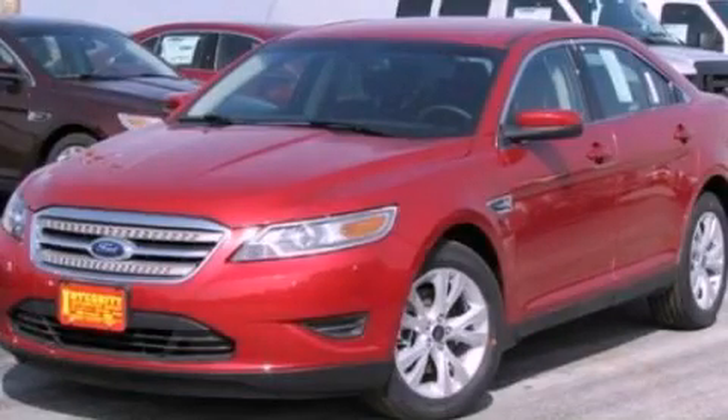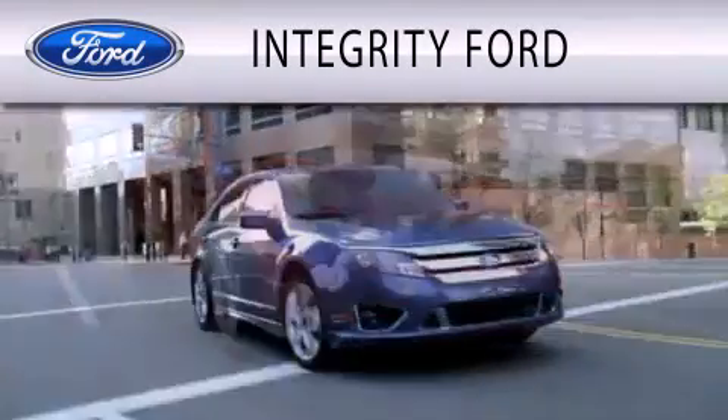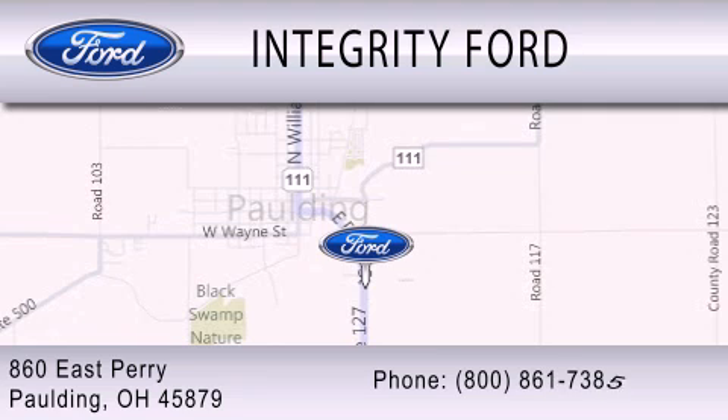Stop by today and test drive this automobile for yourself. Integrity Ford is dedicated to doing everything possible to ensure that the experience you have selecting your vehicle is as pleasant as possible. We are located at 860 East Perry in Paulding.